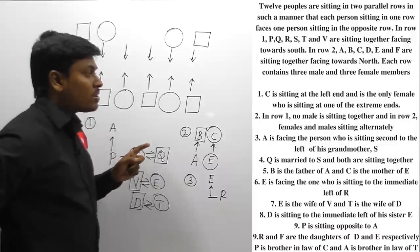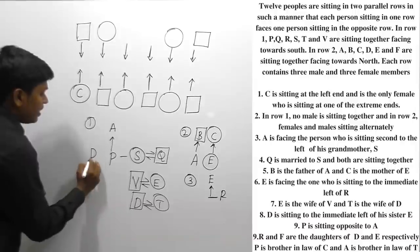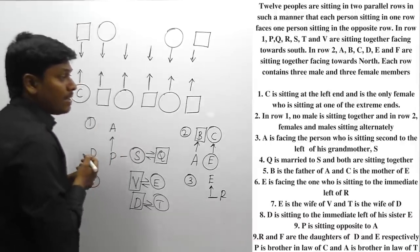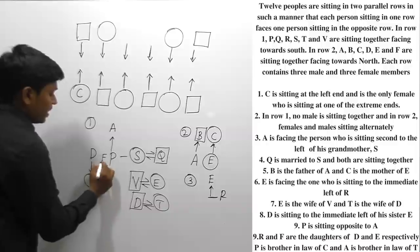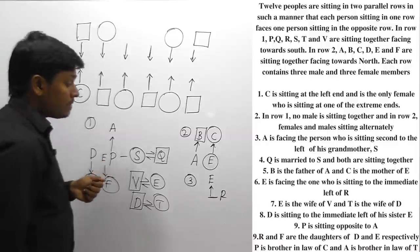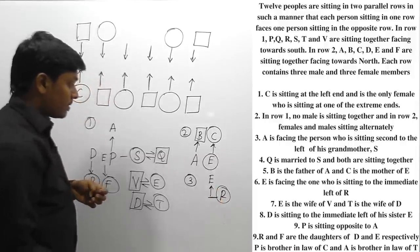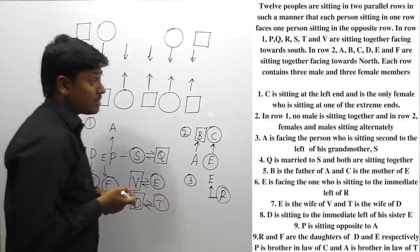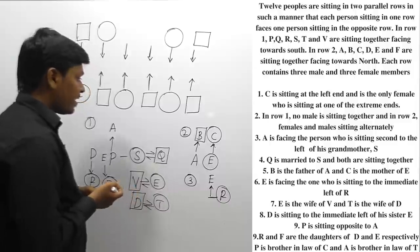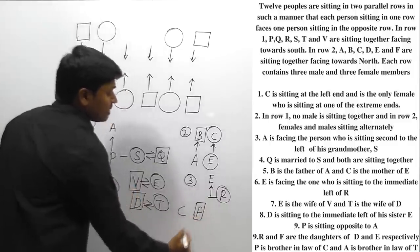R and F are daughters of D and E respectively. So D has a daughter R, and E has a daughter F. Therefore R is a female member and F is a female member. Also, P is brother-in-law of C, so P is a male member.